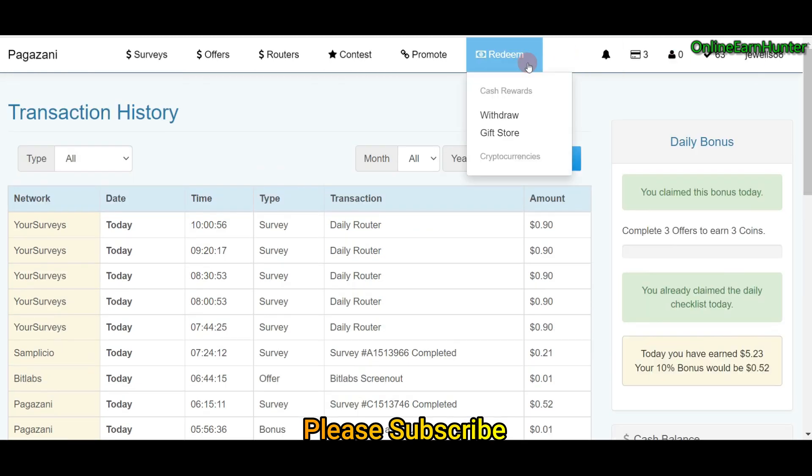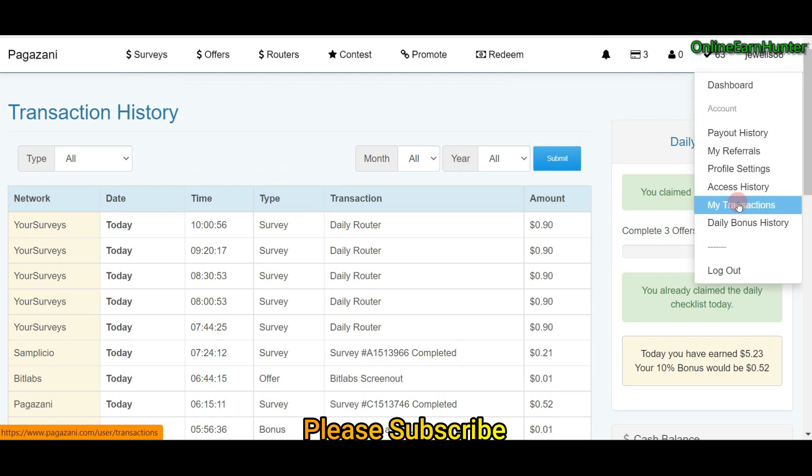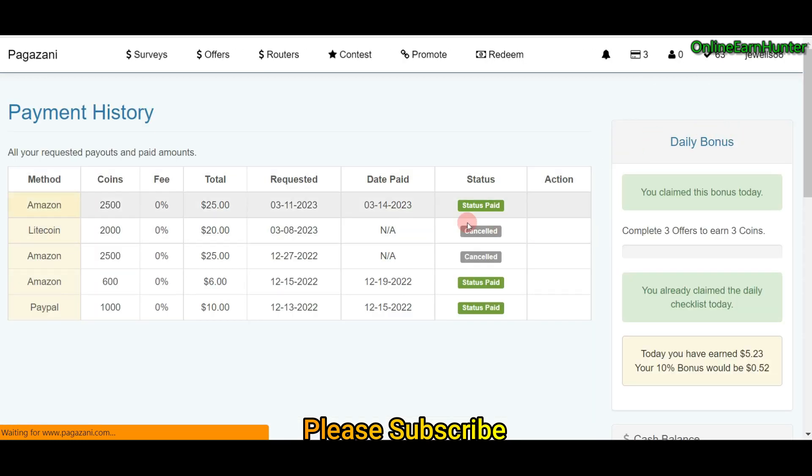Let me show you my cashout history. You can see I requested a payment using Litecoin and BitPay, but I had an issue with BitPay. So I requested another payment using Amazon, and after about three days you can see — I requested on the 11th and it arrived on the 14th — my Amazon gift code came through.